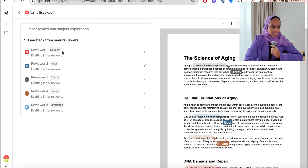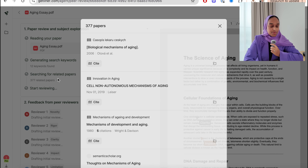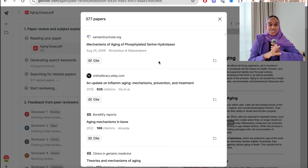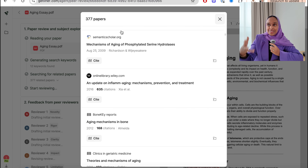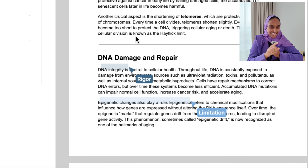You start by uploading your file — it takes a couple of minutes since these are agents. Then there are five reviewers, which is more than you'd get when submitting to any journal. One reviewer for each category: novelty, rigour, clarity, impact, and limitations. I love how the highlighting for each reviewer is visible — it's a little touch I really appreciate.